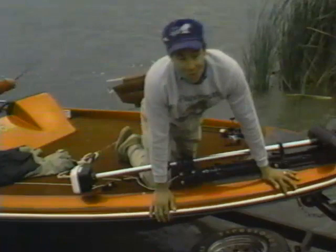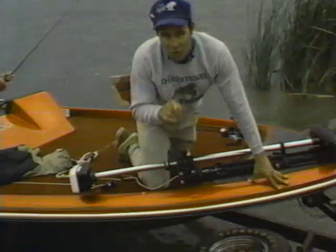Hopefully today's show has got you all revved up to hit your favorite body of water. I've got some advice for you — when the urge strikes to go fishing, don't fight it. We've still got time to hit one more lake today. Let's roll it, Ricky. See you next week.